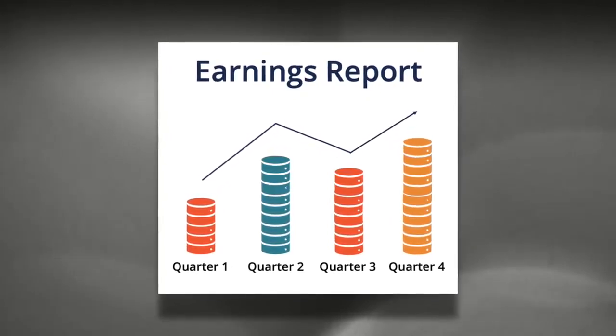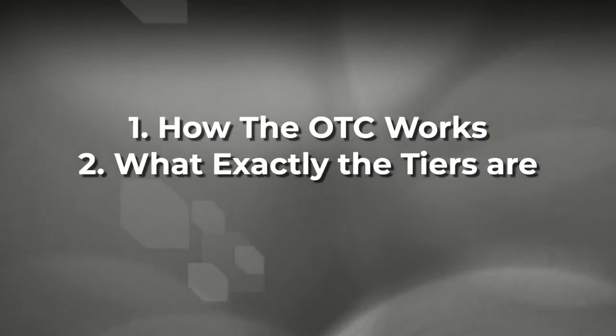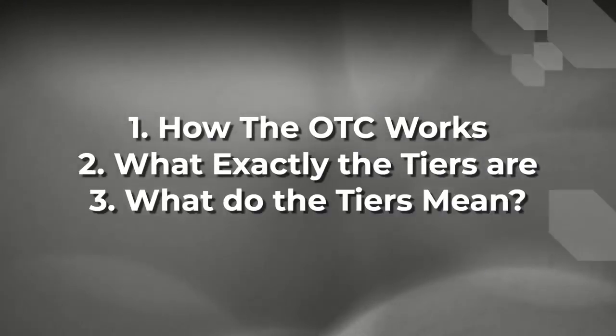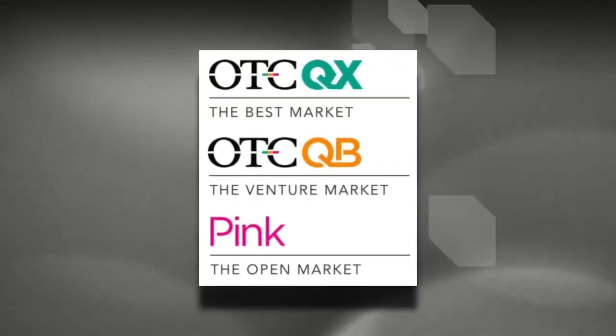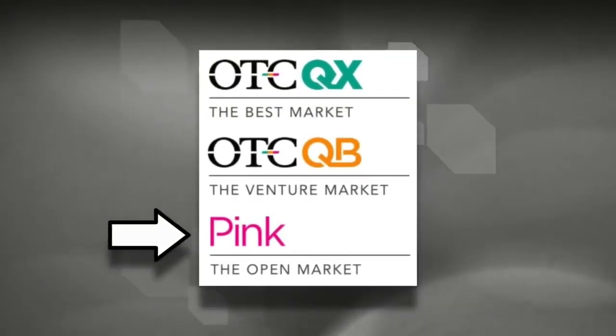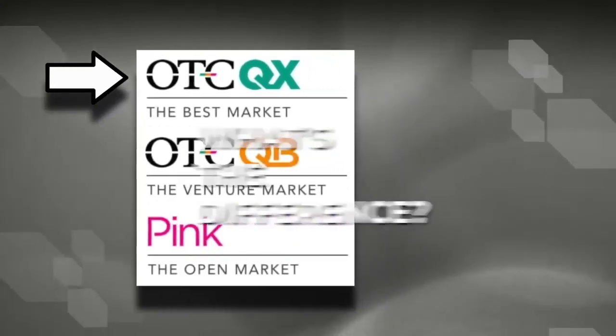So it is important to understand how the OTC market works, what the different tiers are, and what the classifications actually mean. So how many tiers are there on the OTC market? There are exactly three distinct tiers. They are called the Pink, the OTCQB, and the OTCQX.